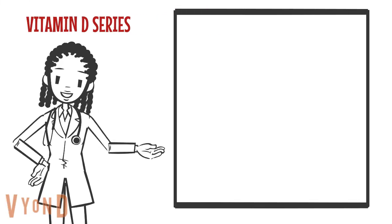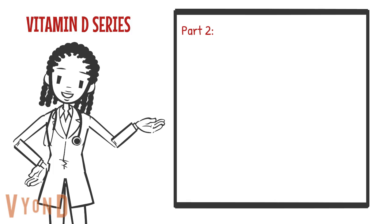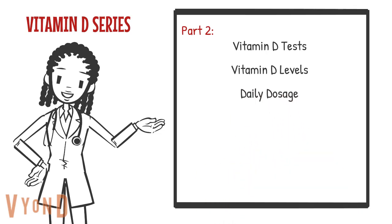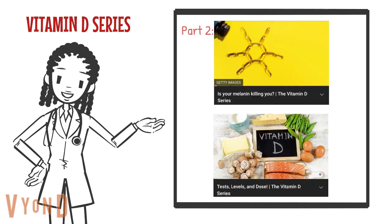Hey everybody! So in part two we talked about vitamin D tests, blood levels, daily dosage, and cod liver oil. If you haven't seen part one and two, please go back and watch those first before continuing.